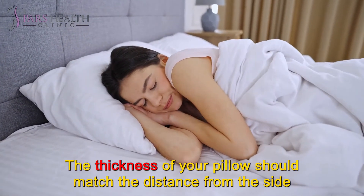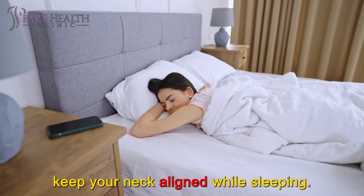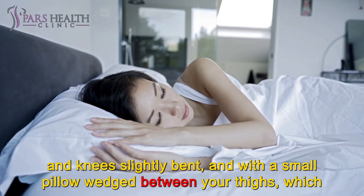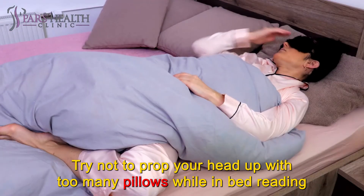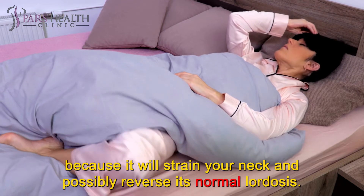The thickness of your pillow should match the distance from the side of your head to the tip of your shoulder — a good rule of thumb to keep your neck aligned while sleeping. The best sleeping position for your spine is laying on your side, with your hips and knees slightly bent, and with a small pillow wedged between your thighs, which helps to keep your hips aligned. Try not to prop your head up with too many pillows while in bed reading, because it will strain your neck and possibly reverse its normal lordosis.